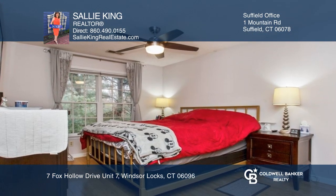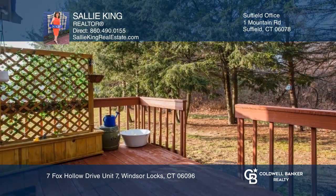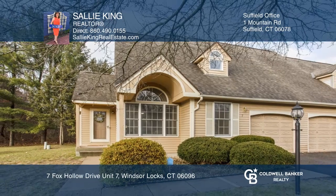The second floor has two bedrooms and two remodeled baths. The back deck offers privacy for outdoor eating or entertaining. Come see your new home today with Sally King.